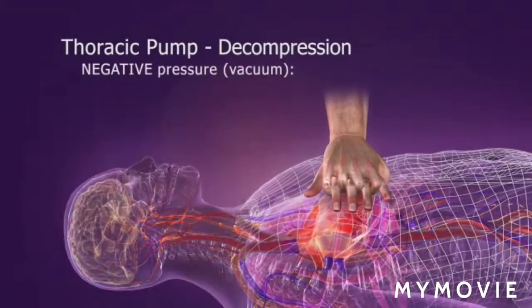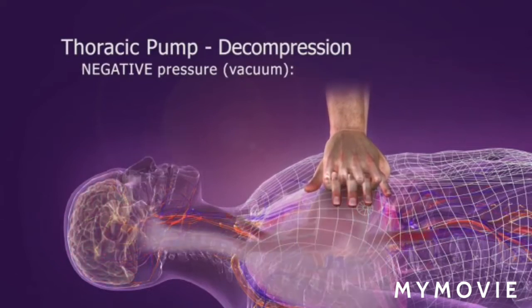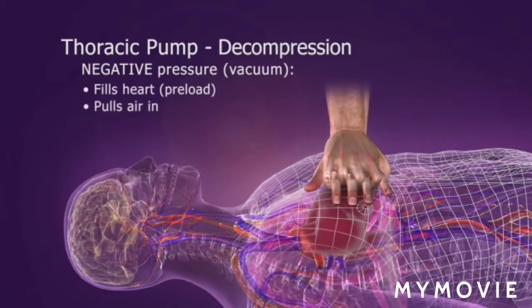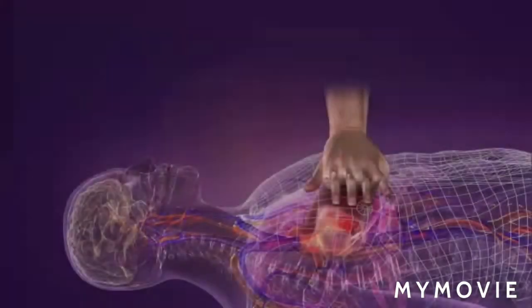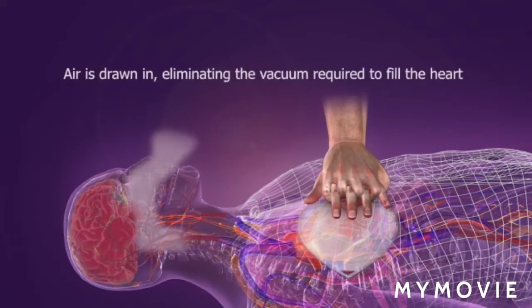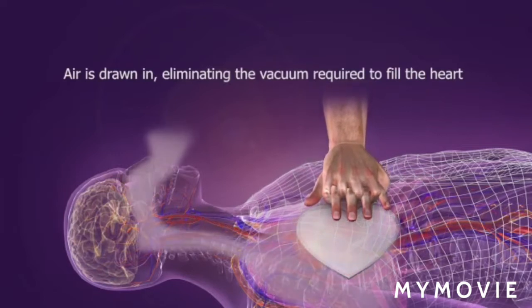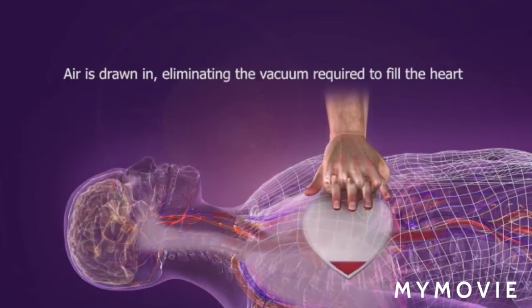Then, during the decompression phase, the chest wall passively recoils, creating a slight negative intrathoracic pressure. This vacuum draws some blood back into the heart, pulls some air into the lungs, and fills the coronary arteries. CPR alone does not maximize the amount of blood circulated, because just as the chest wall begins to recoil, air rushes in through the open airway and eliminates the vacuum needed to fill the heart. Once the negative pressure is gone, the heart stops filling. This diminished preload results in decreased cardiac output on the subsequent compression.